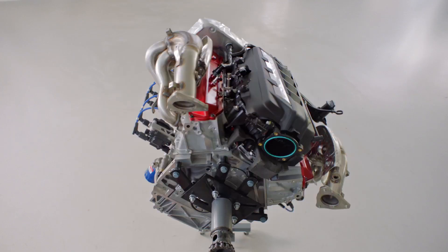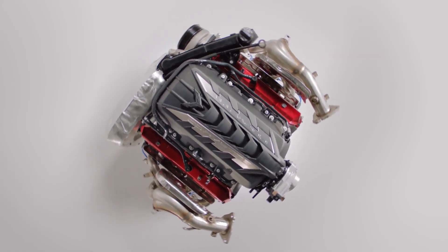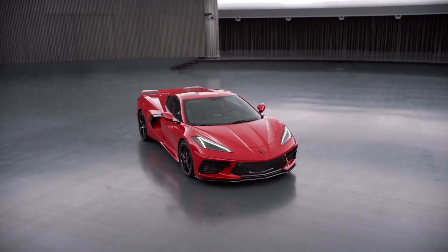Since the engine is now dry sump — great for the track — you can lower it down because you don't have the oil pan at the bottom of the engine. Dropping the engine lowers your center of gravity, which is a good thing. The lower the mass of the car, the better for handling. Coupled with that new engine, you've got an eight-speed dual-clutch transmission for the first time — a huge change in this design. You could only get an automatic or a standard transmission previously. Chevy has really stepped up and put this car squarely in the supercar echelon.